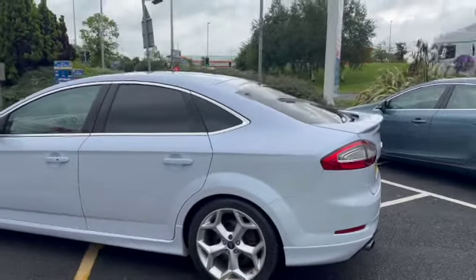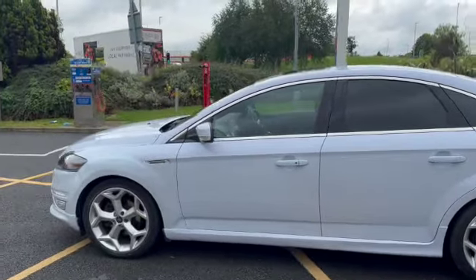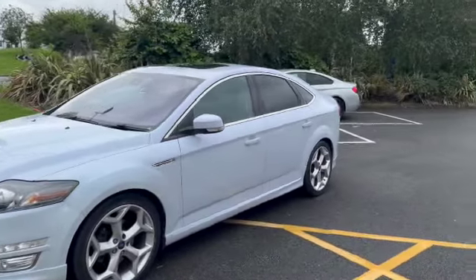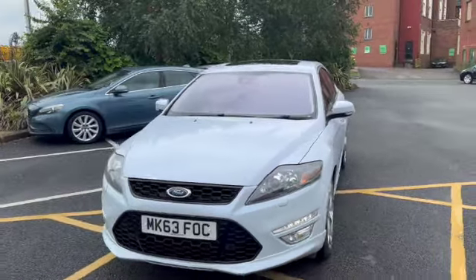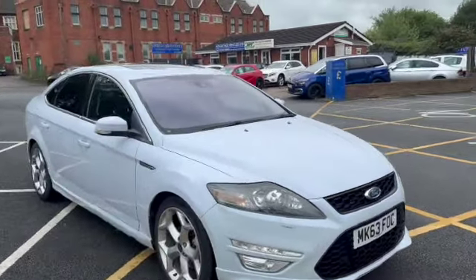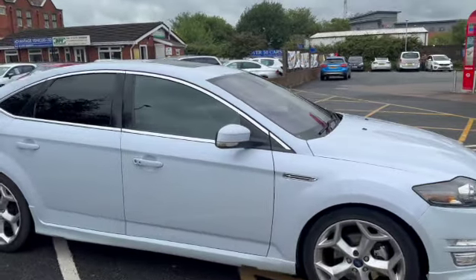You'll also find this on the Advantage Vehicles website. On there, if you've got a part exchange, you can put your details in and it will give you an idea roughly of what your car is worth. Also, if you see this car out of hours — after 6 in the week, 5 on a Saturday, 4 on a Sunday — you can secure the car online. That secures it, and we give you a call the next morning and sort all the paperwork out.